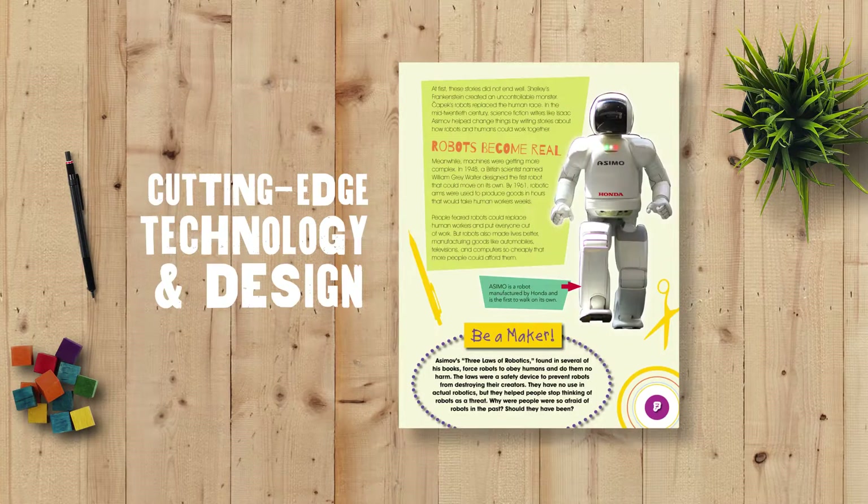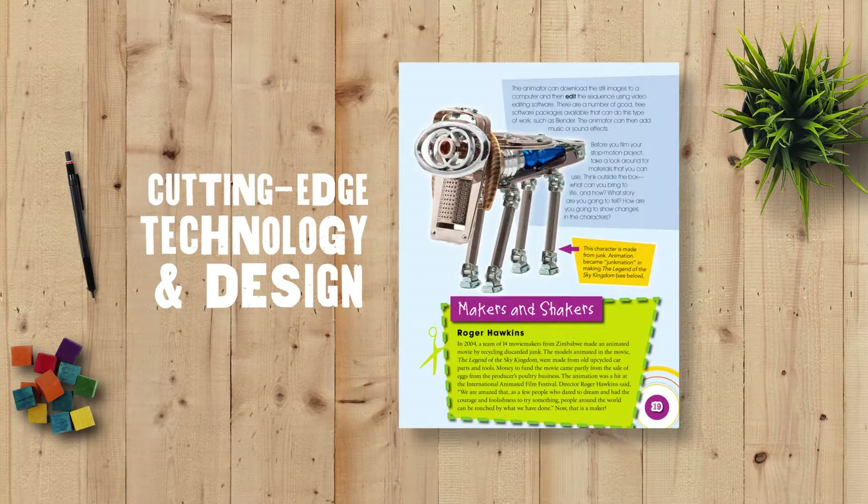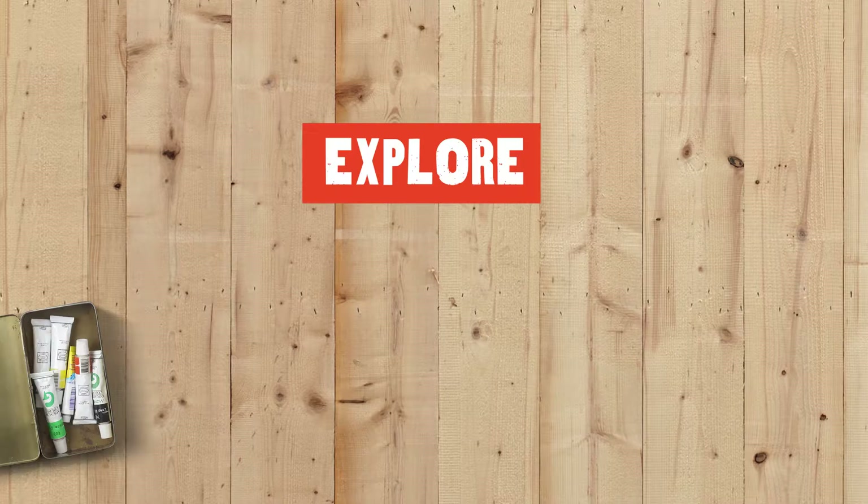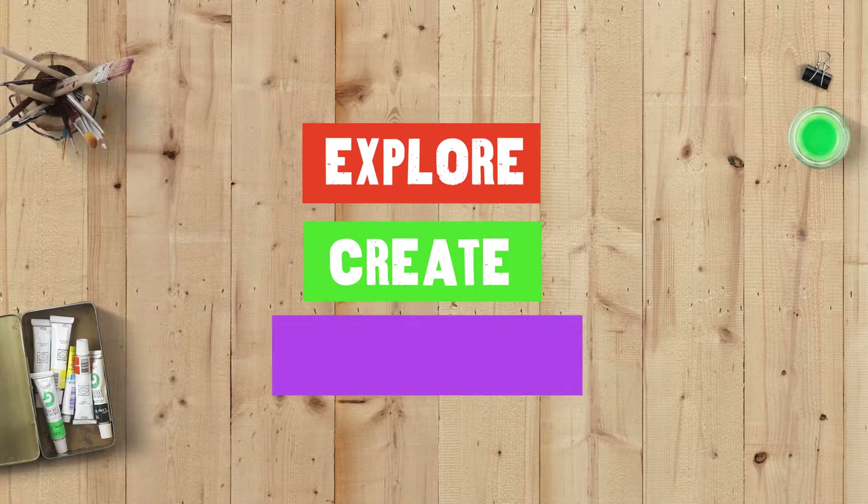Readers will learn about cutting-edge technology and design and gain insight about the world's leading innovators behind those creations. Explore, create, and collaborate.